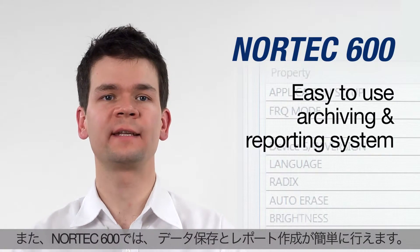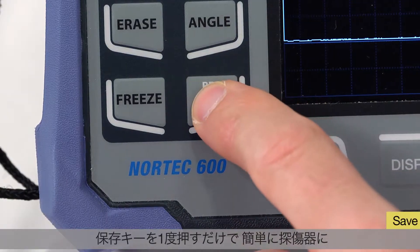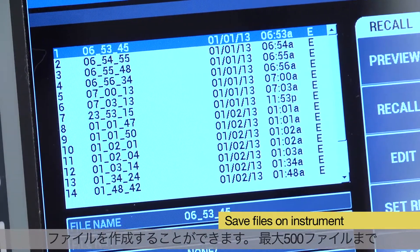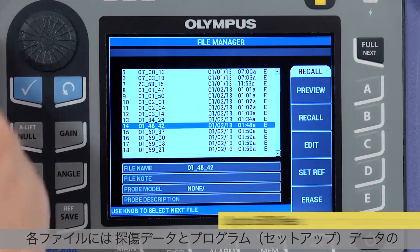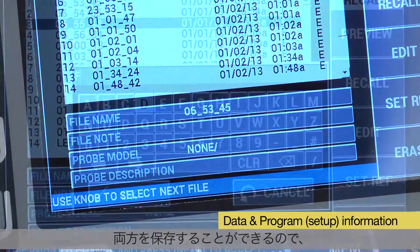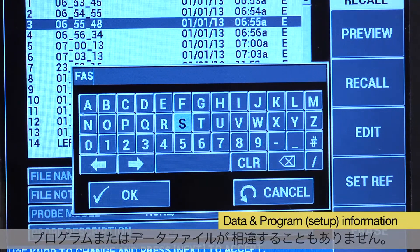The Nortec 600 features an easy-to-use archiving and reporting system. A single press of the save key instantly creates a file on the instrument, which can store up to 500 files. Each file includes both data information and program or setup information, so there is never any disconnect between programs or data files.